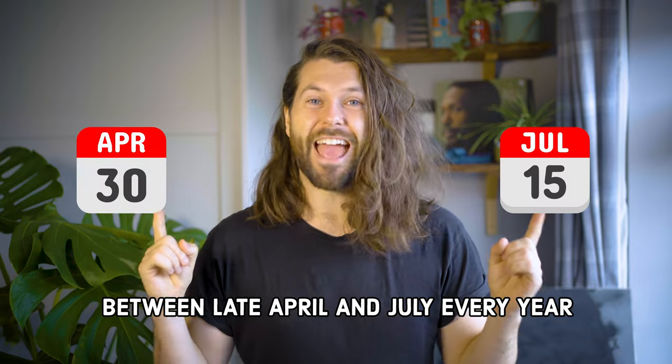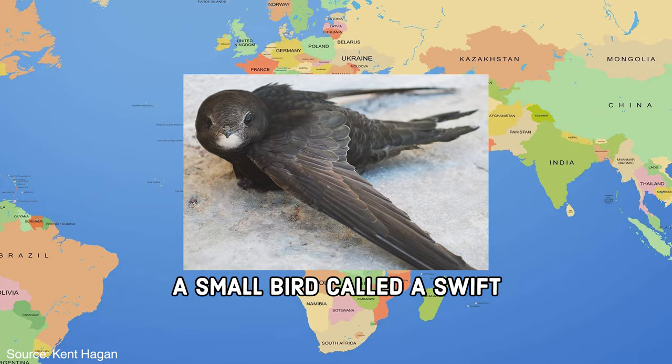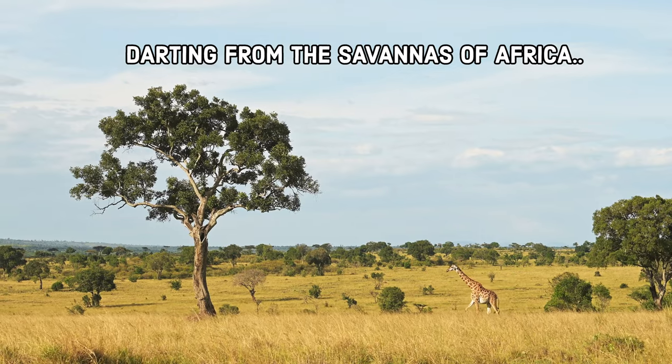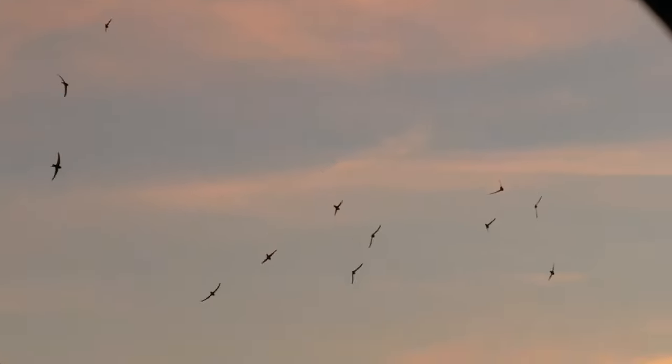Between late April and July, every year something pretty incredible happens. A small bird called a swift embarks on a grand journey, covering 3,400 miles, darting from the savannas of Africa to towns and cities in Europe and back again. During the one-way journey, they never land — they eat, sleep, and even mate whilst in the air. Pretty impressive.